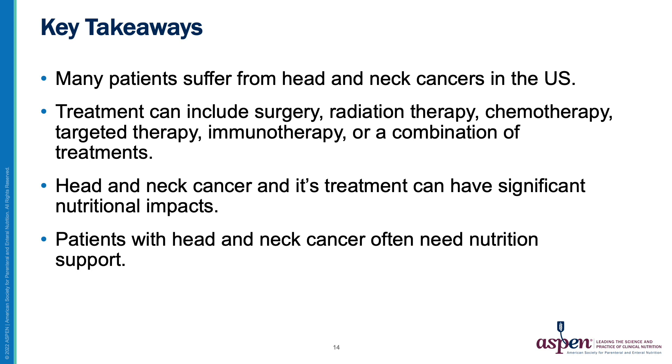The key takeaways are that many patients suffer from head and neck cancer. Treatment can include surgery, radiation therapy, chemotherapy, or a combination of treatments. Head and neck cancer and its treatment can have significant nutritional impacts, and patients with head and neck cancer often need nutrition support.